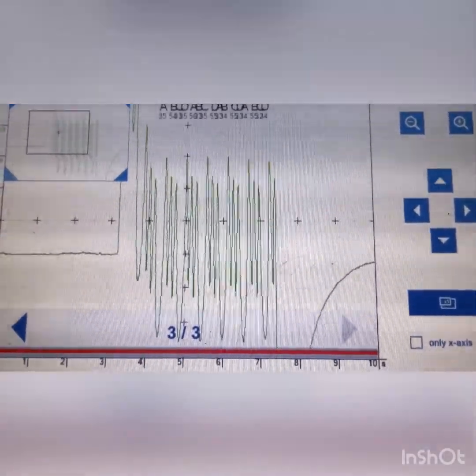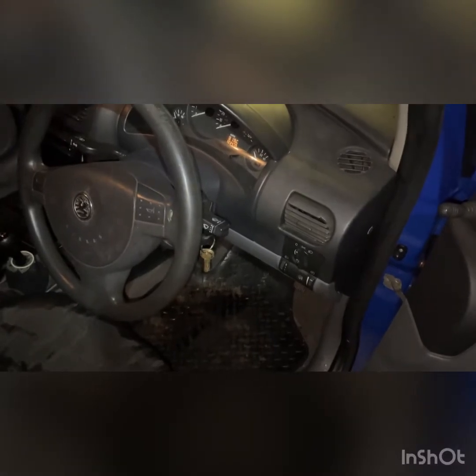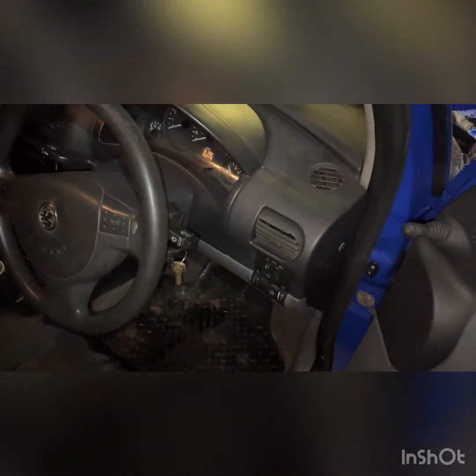So there's definitely an issue here. The engine also sounds a bit off when cranking, which is always another telltale sign that something isn't right.